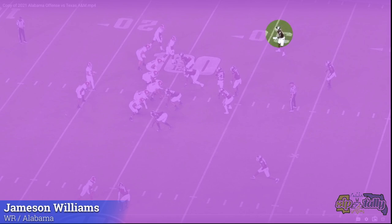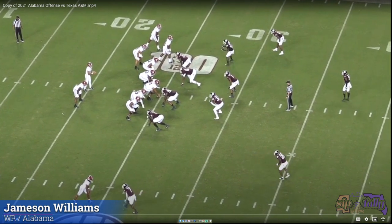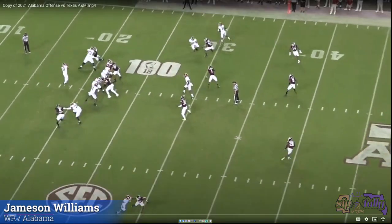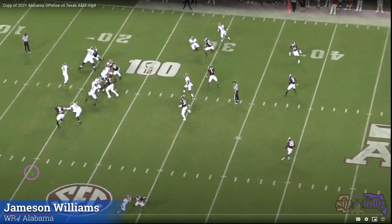Because he's so fast, look at the cushion he's giving him — that's about eight yards — and in a condensed formation. He should be able to get these in his sleep because he's so fast. You gotta respect the speed. He's way back here even though he's looking at the quarterback, he still got out of there in the backpedal.